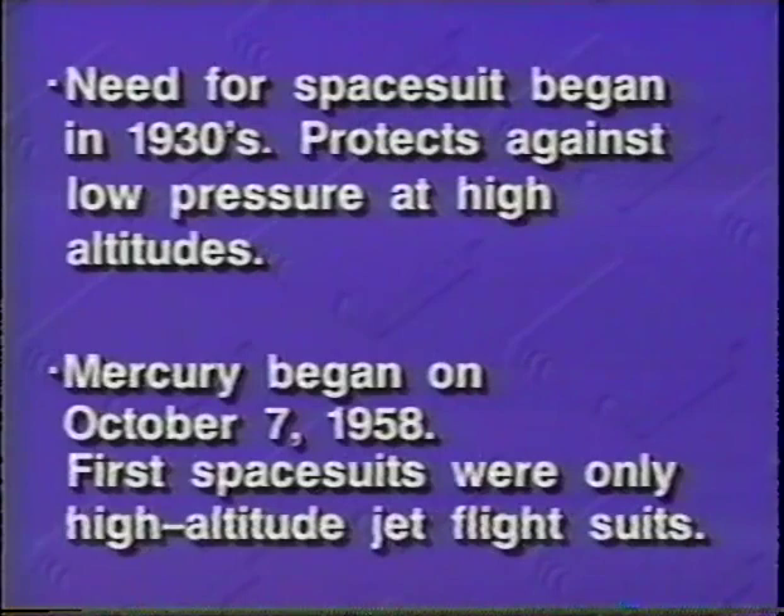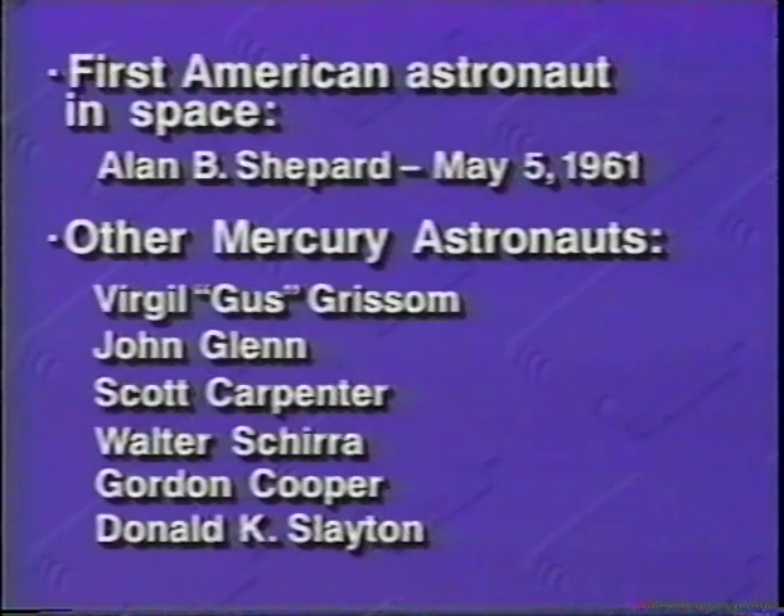The need for a spacesuit began as far back as pioneer aviator Wiley Post in the 1930s. He knew that protection against low pressure at high altitudes was necessary if man was going to venture there. When NASA's Mercury program began on October 7, 1958, the spacesuit was nothing more than a high altitude jet flight suit. It only served as a pressure backup should the aircraft's cabin lose pressure. The first American astronaut to wear the jet flight suit into space was Alan B. Shepard on May 5th, 1961.